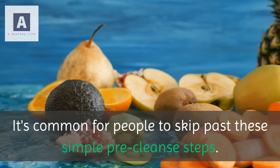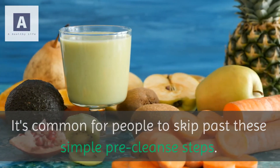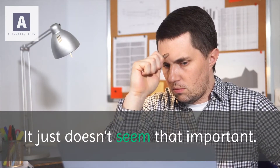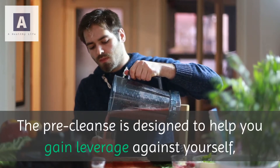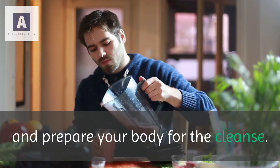It's common for people to skip past these simple pre-cleanse steps. It just doesn't seem that important, but it is. The pre-cleanse is designed to help you gain leverage against yourself and prepare your body for the cleanse.